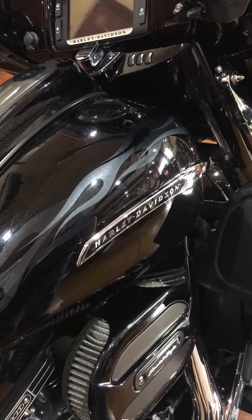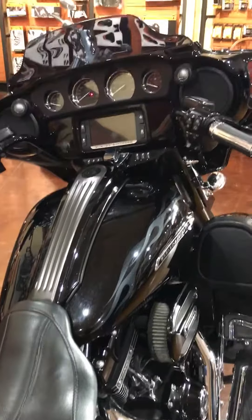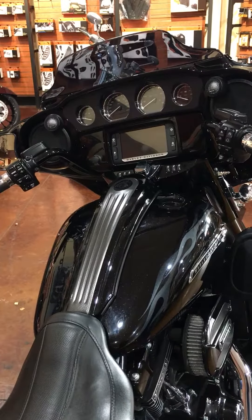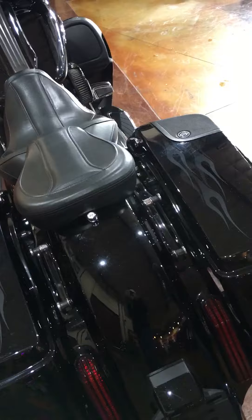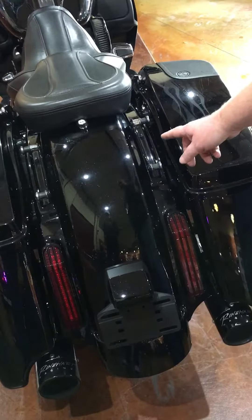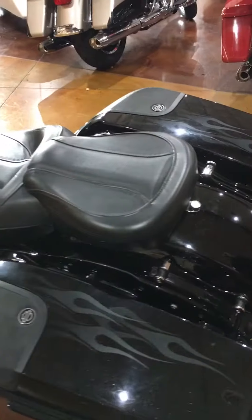There is a USB port so you can listen to a flash drive or your own tunes of your choice. It has a custom seat for the 2016 year. The quick-detach docking hardware has already been installed, so if you'd like to add a sissy bar or a color match tour pack, the hard part's been done. We've got speakers in the bag lids.